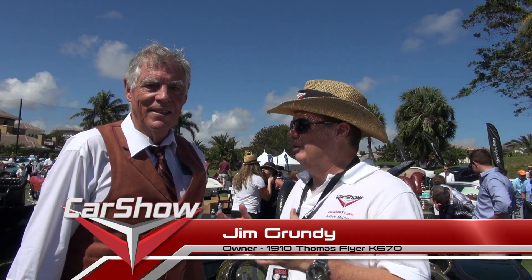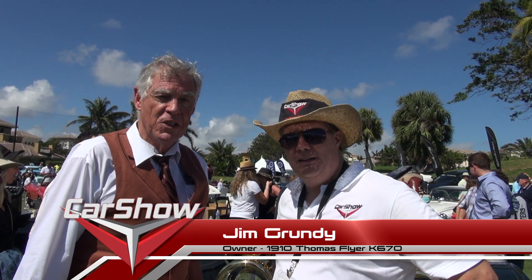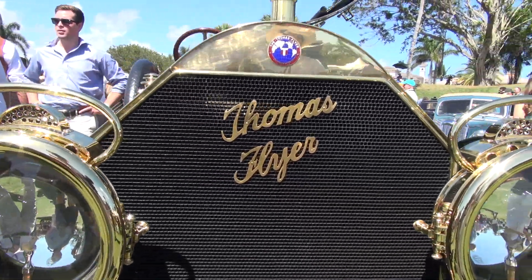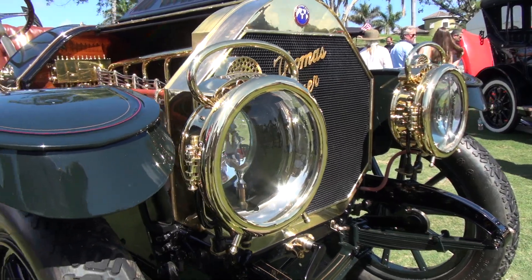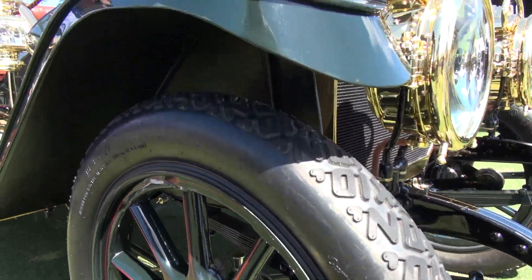We're here with Jim Grundy, and he has got this absolutely gorgeous Thomas Flyer. So tell me a little bit about this car. The history of the Thomas Flyer: in 1908, Thomas entered the round-the-world race to prove they had the strongest, most reliable car in the world. And prior to that time, these cars sold for $4,000.